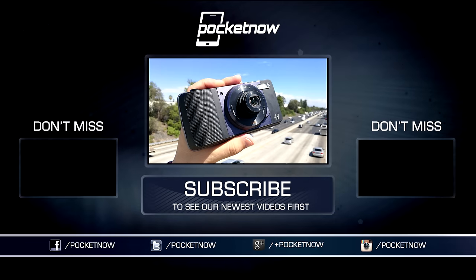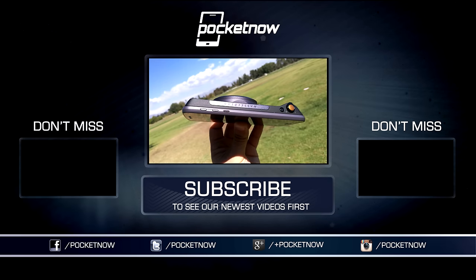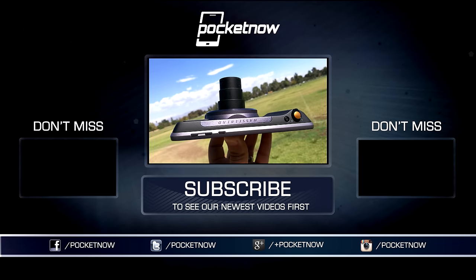As always, thanks so much for watching. Be sure to subscribe to this channel for more videos like these, including our series of real camera reviews that dig deep into phone camera performance, and we hope you'll help us out with some sharing on your favorite social networks. For Pocketnow, I'm Juan Carlos Bagnell — some gadget guy on Twitter and Instagram — and I will catch you all on the next comparison.